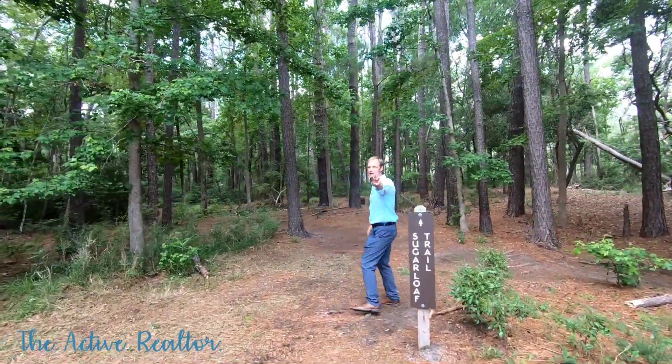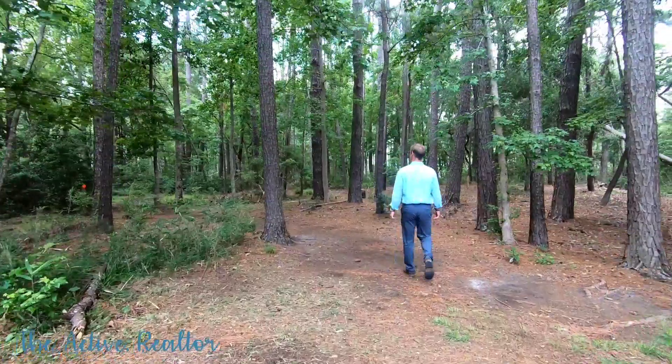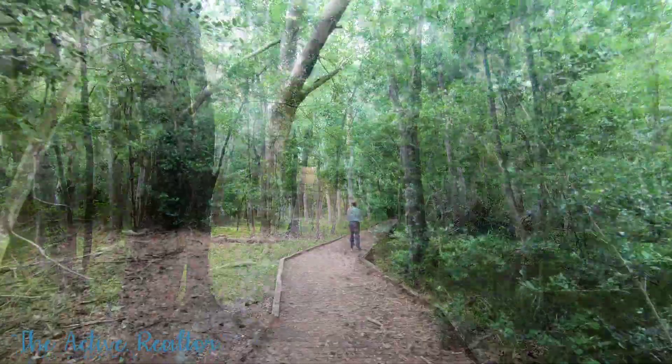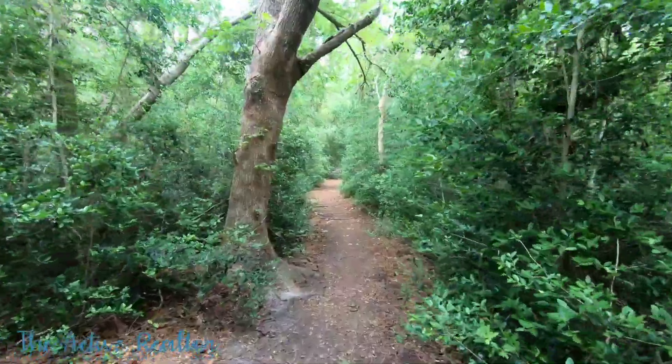Longest trail there is — three miles. I'm not going to do the whole hike. It's three miles, and you can obviously see I'm not dressed for it.